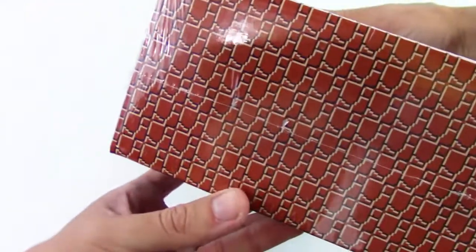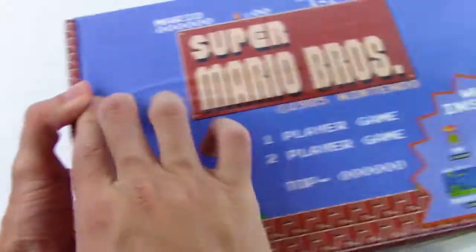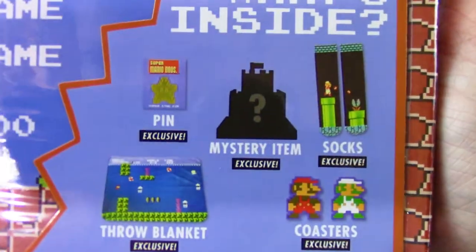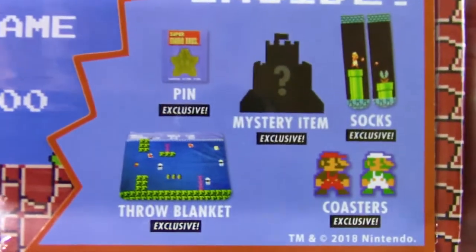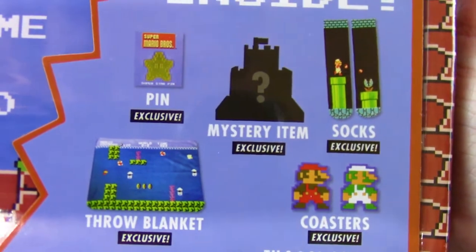I actually found this at Walmart, and let's check out the box really quick. Back here we've got the castle at the end of the level that you find in the original Super Mario Bros. game, and we have a good idea of what we'll see inside. All of these items are exclusives in this gift box, really, really awesome. Can't wait to check these out, let's get this out of the shrink wrap.